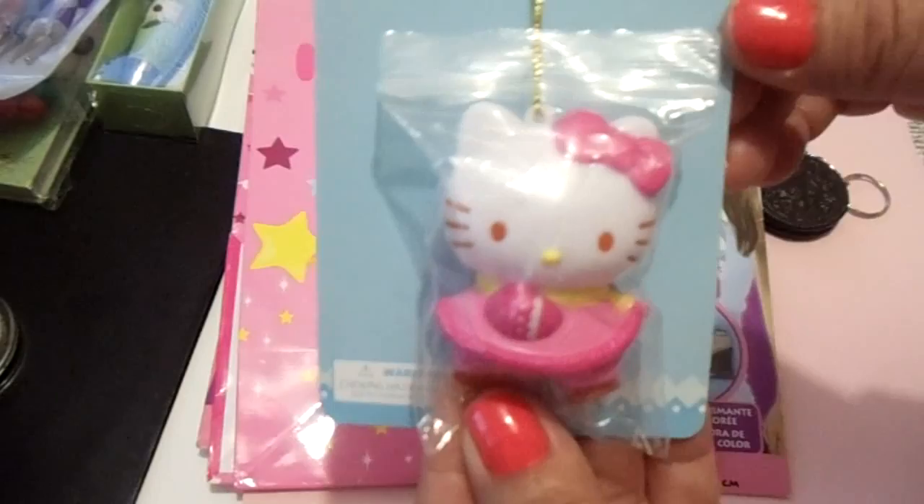She sent a whole bunch of extras as well. This is a little Hello Kitty ornament — it's really cute. She also included these Hello Kitty bags that my daughter just really loves, and there's two of them in there, really pretty.